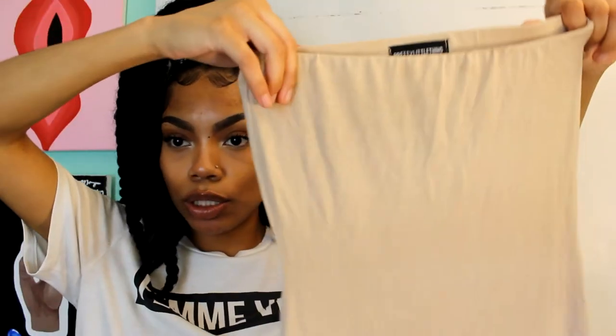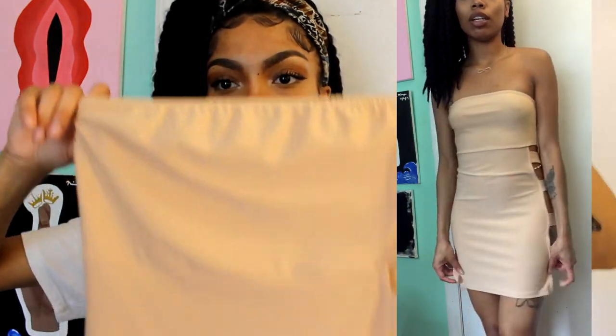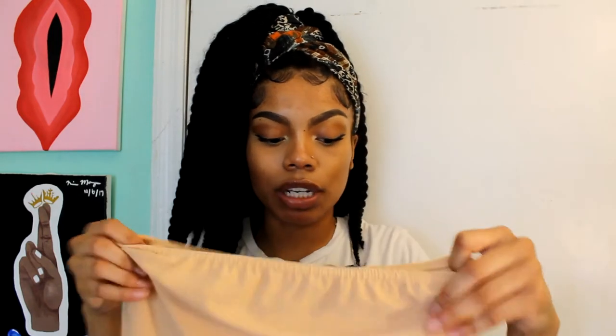Now moving on to Pretty Little Thing. I got a nude tube top bodycon dress — it's super cute but you can see through it, like you can see the areolas, the booty cheeks, everything. I should have gotten a different color. I got it in a size four, UK size eight, for eight dollars. I also got another nude dress — totally outside my comfort zone but super cute. It's a strapless nude dress with side slits, very sexy.